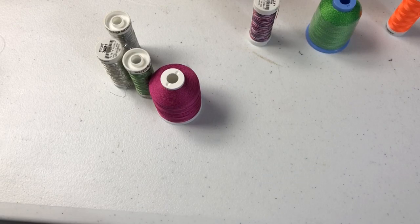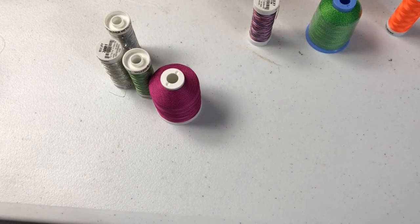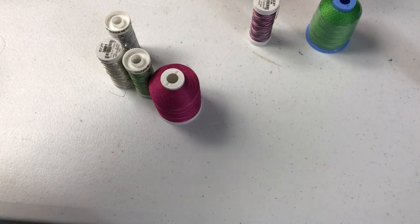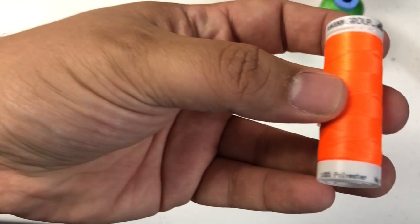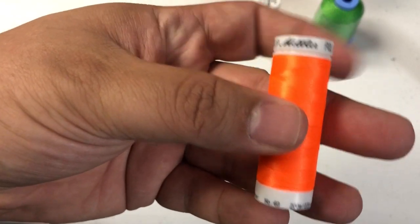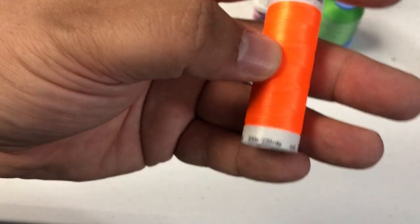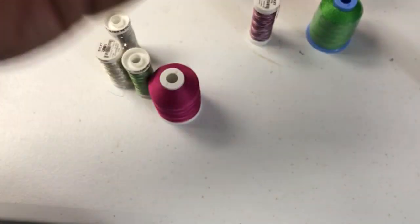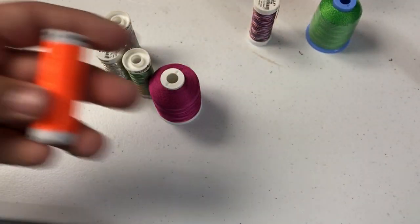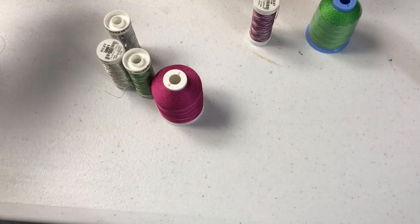And this is Viscose — Madeira's version of rayon. This is actually 100% polyester, and this is the Mettler Poly Sheen — 200 meters or 220 yards. So you can get any of these: polyester, rayon, metallic, and so on and so forth.